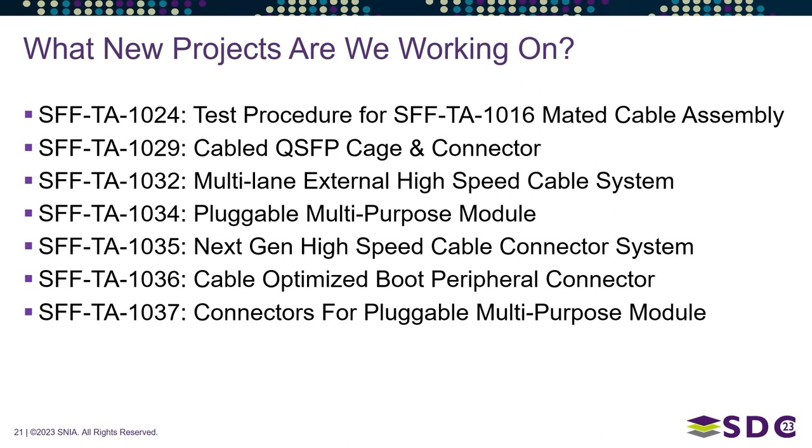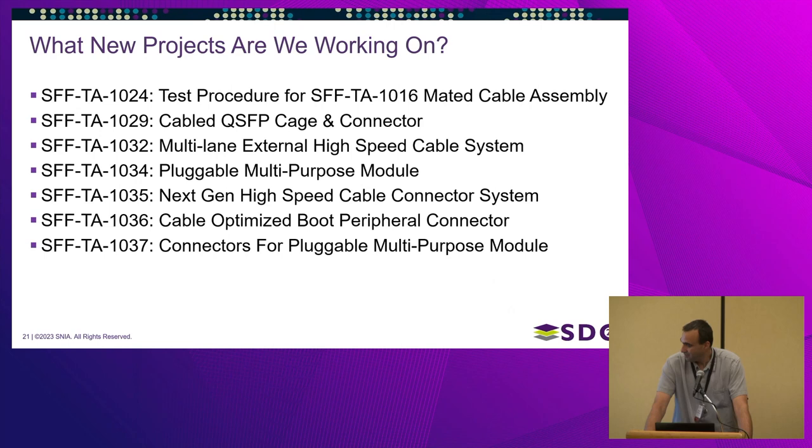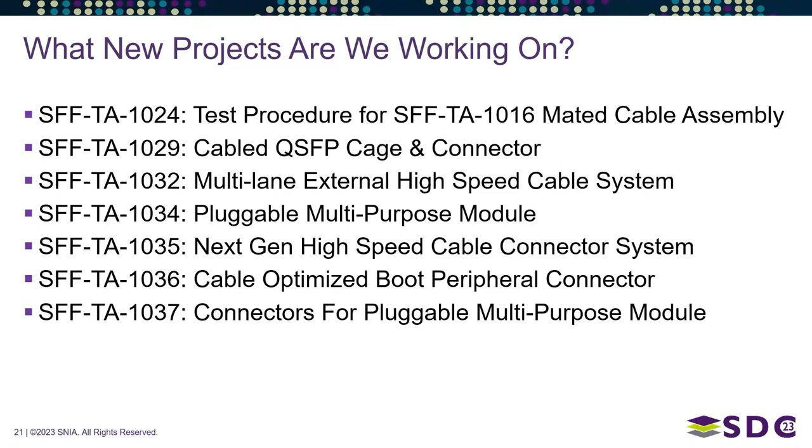As Paul mentioned earlier, 8614 and 8612 had been open for a number of years — we were finally able to close them recently, which was great. Anything numbered before we joined SNIA is just SFF dash four digits; anything post-SNIA is SFF-TA. We have these seven new projects going on — we don't want to get into too much detail here; we'll cover more at the BOF tonight.